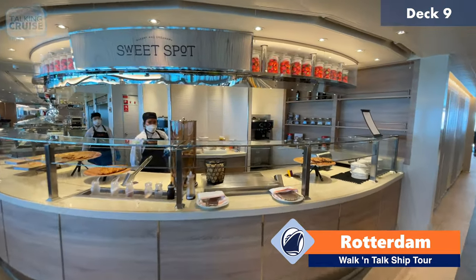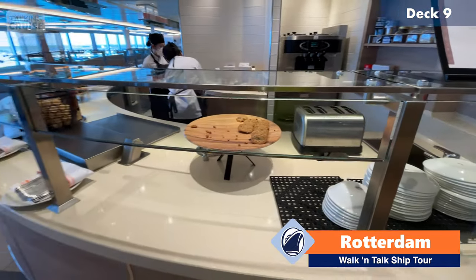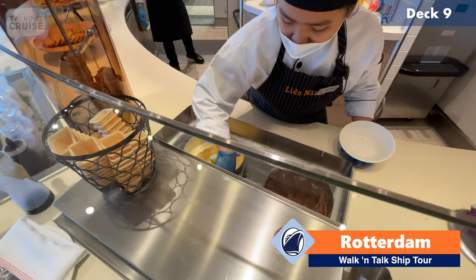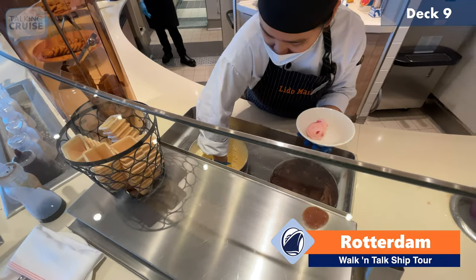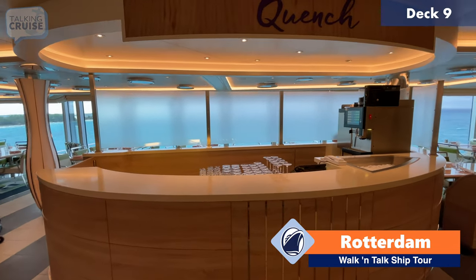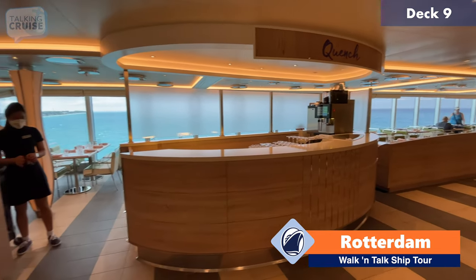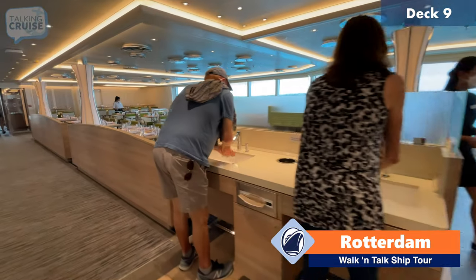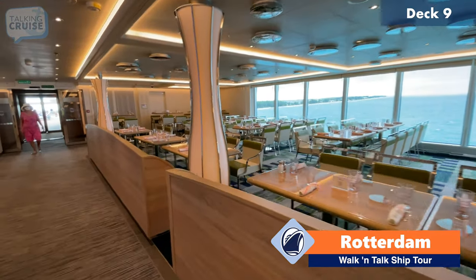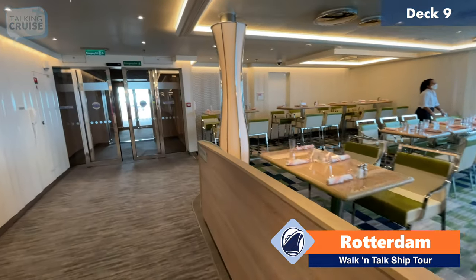You can get complimentary ice cream over here from the sweet spot inside the Lido market. I'm going to get some strawberry and vanilla. This is the service bar for the Lido marketplace — they can make drinks here, coffees, and get you alcoholic drinks as well. There are good hand-washing stations, which are plentiful throughout the ship. And there's pretty much a duplicate of a lot of this on the other side as well.